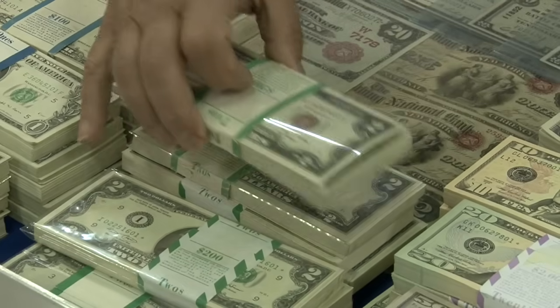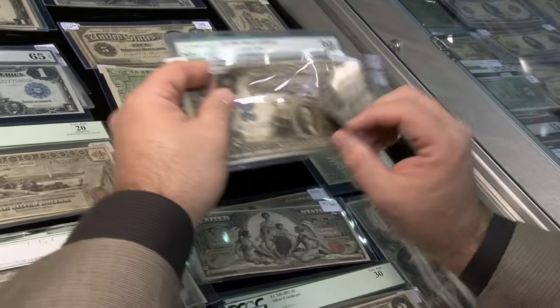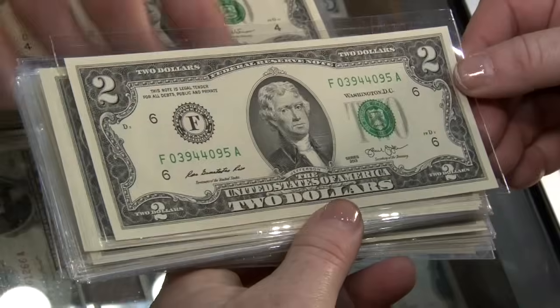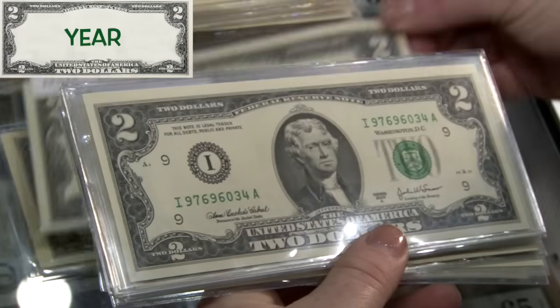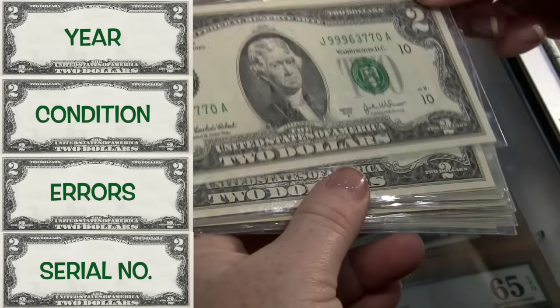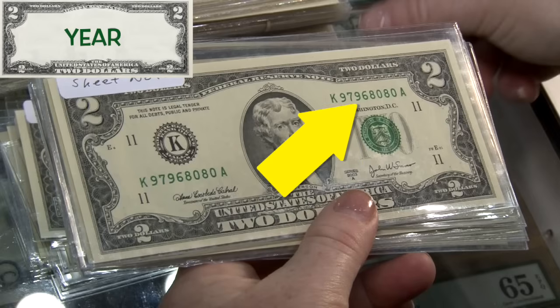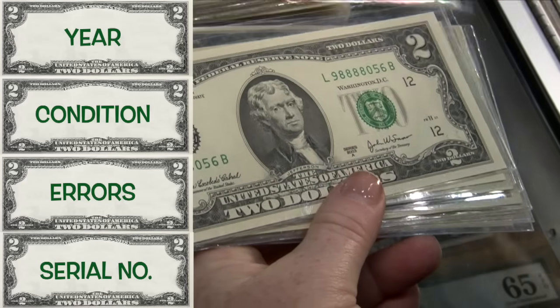However, there are plenty of old and new two dollar bills worth more than face value. Let's take a look at all two dollar bills spanning over 160 years. First, there are four things that make a two dollar bill worth money: the year, its condition, whether or not it has any printing errors, and its serial number. Any bill from 1976 to present, which has a green treasury seal and serial number, has no extra value because of the year.